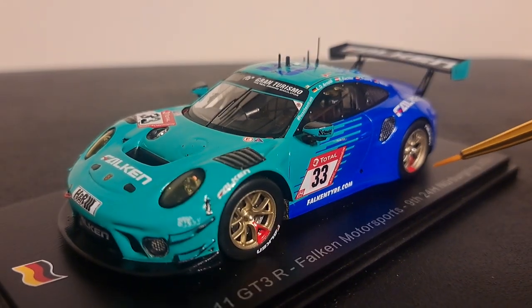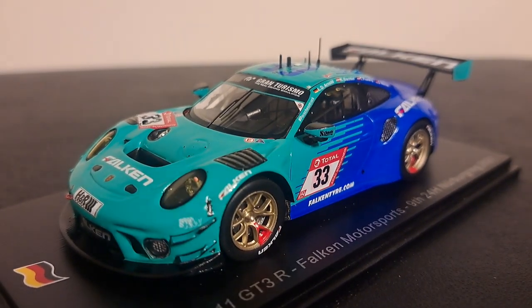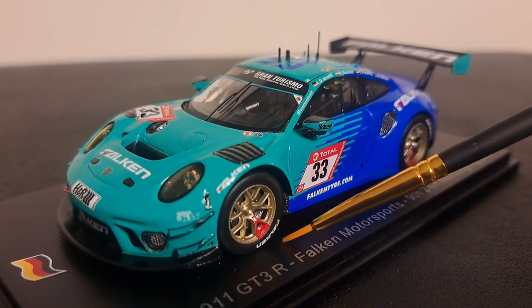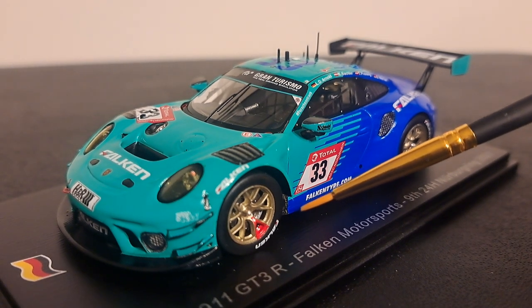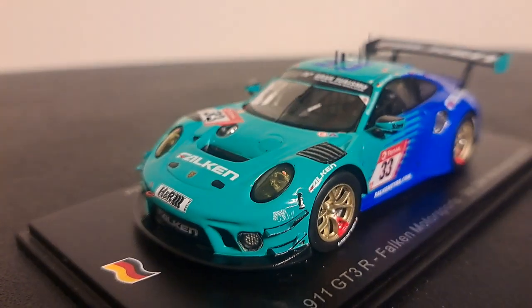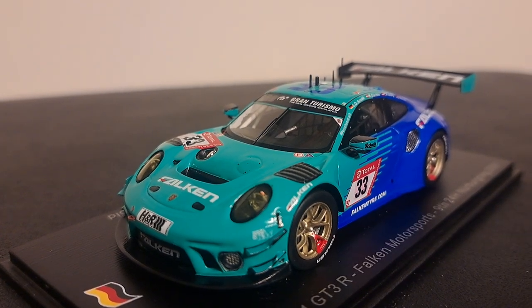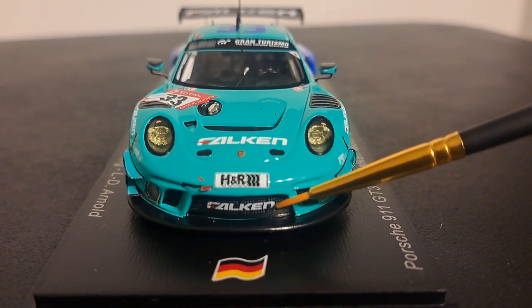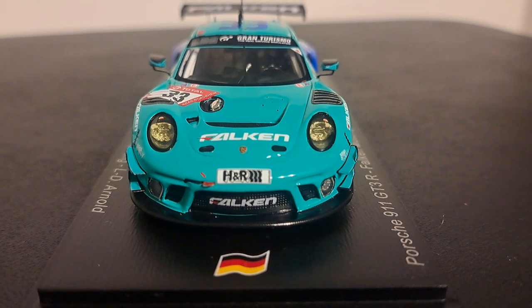I love the gold wheels on it, and naturally they're adorned with Falken tires, and Spark does a very good job of recreating that. The decals, the paint, the finish are very, very clean. On the front, you have the green dive planes — on the number 44 car they're red. I particularly like the Falken logo, which is embossed under the grille in the front of the car. You've got a gorgeous carbon fiber splitter, headlights, and fog lights.